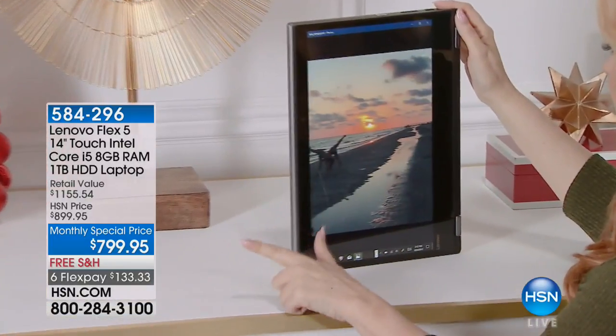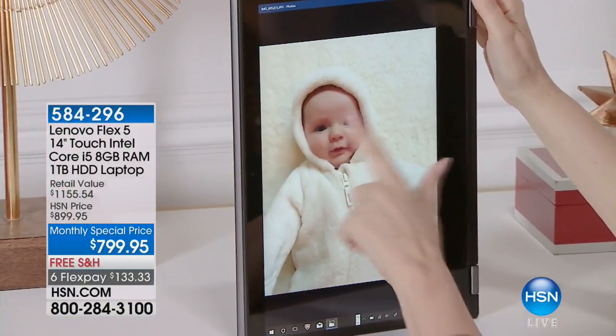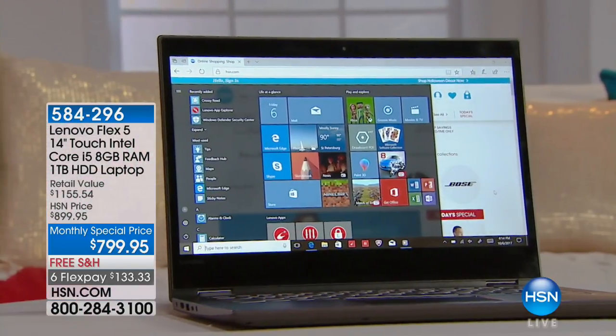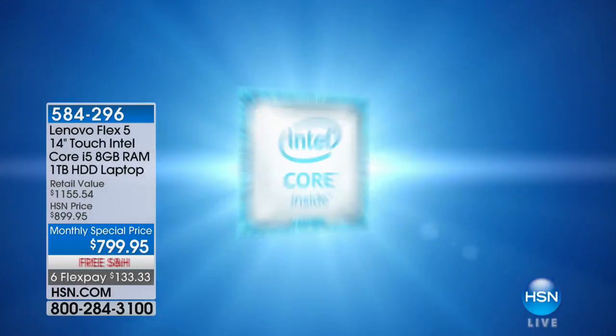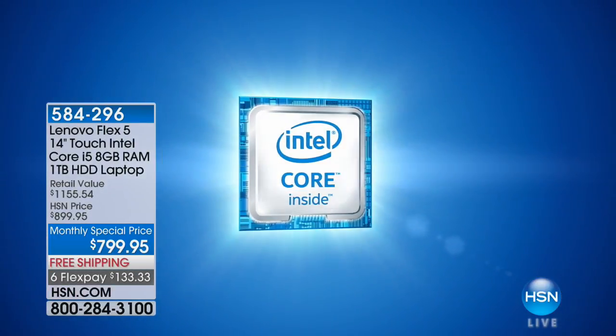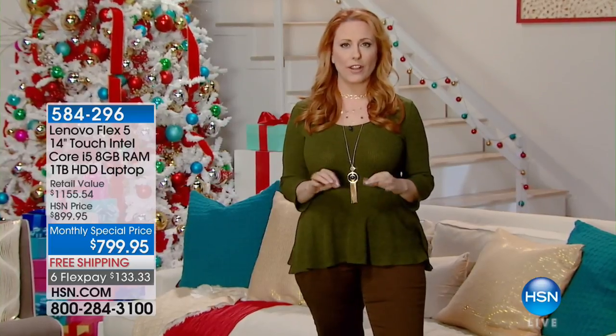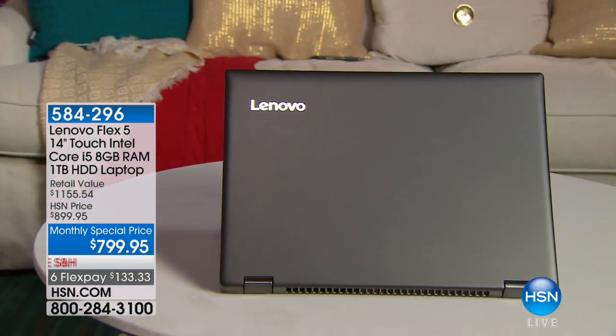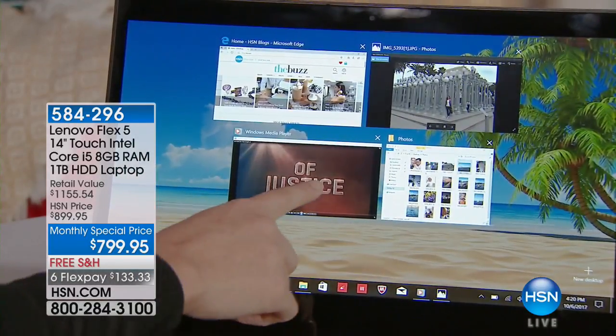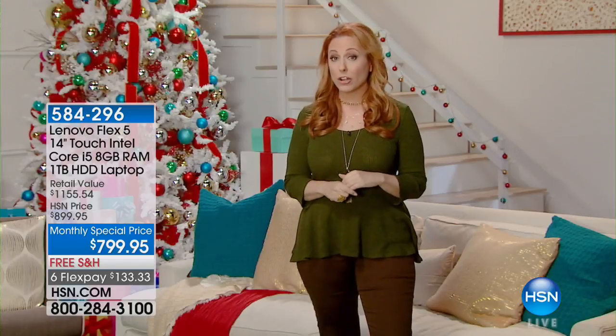The Lenovo Flex 5 isn't just versatile — it has the power and performance for your most demanding tasks. This laptop features an Intel Core i5 processor and 8 gigs of RAM to offer a faster and smoother experience, whether you're multitasking with multiple apps open or playing the newest games in brilliant HD. The 1TB hard drive means you'll have plenty of storage space.